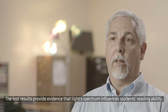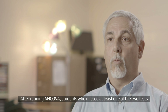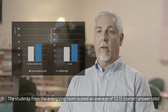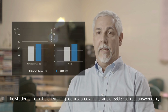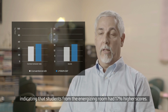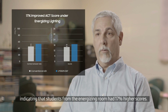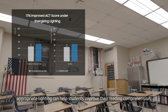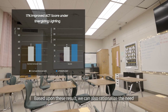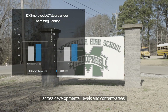The test results provide evidence that light spectrum influences students' reading ability. After running ANCOVA, students who missed at least one of the two tests were excluded from the final results analysis. The students from the energizing room scored an average of 53.15, and those who took their tests in the controlled room had an average score of 45.53, indicating that students from the energizing room had 17% higher scores. As the experiment confirmed, appropriate lighting can help students improve their reading comprehension. Based upon these results, we can also rationalize the need for more research on this lighting technology for impacting learning across developmental levels and content areas.